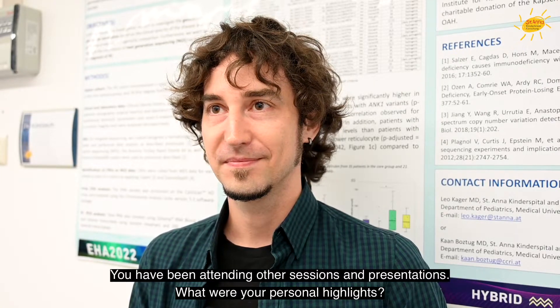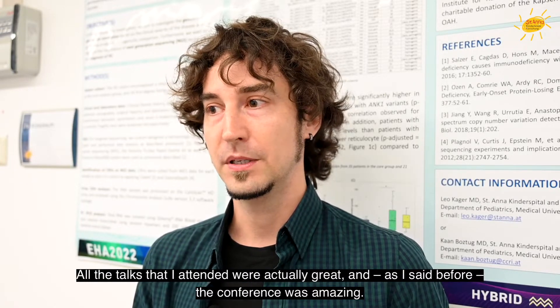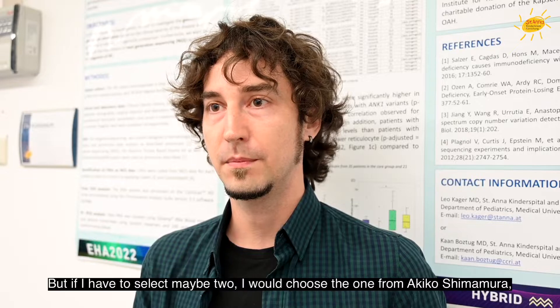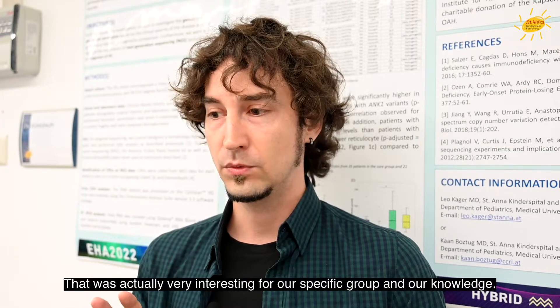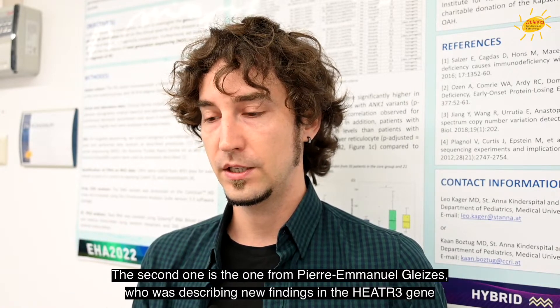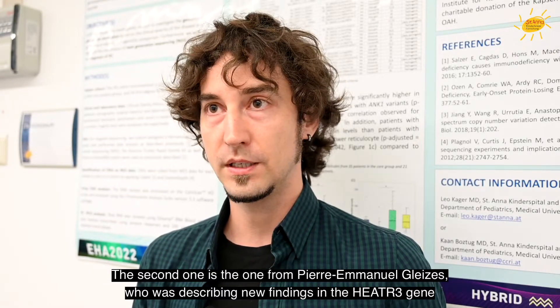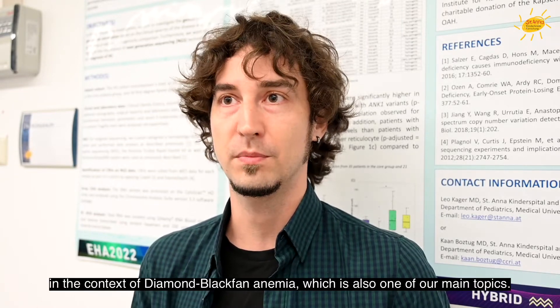You've been attending other sessions and presentations — what were your personal highlights? All the talks I attended were great and the conference was amazing. But if I have to select two: the first was from Akiko Shimamura, about the overlap between bone marrow failures and primary immunodeficiencies — very interesting for our group. The second was from Pierre-Emmanuel Gleiser, who described new findings in the HIATRT gene in the context of Diamond-Blackfan anemia, which is also one of our main topics.